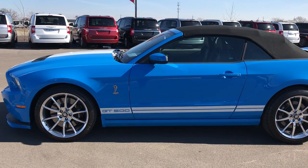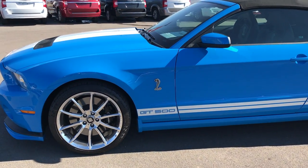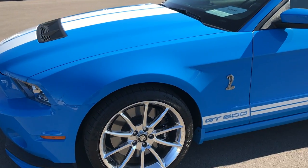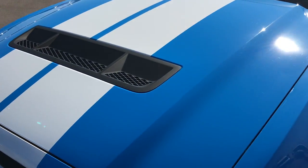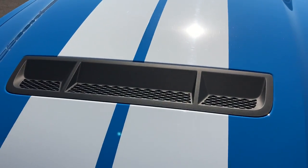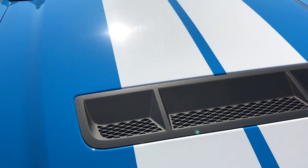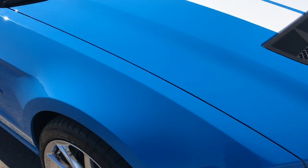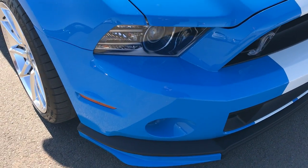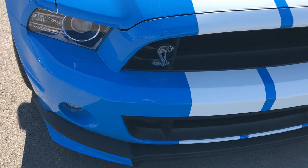This is stock number 8974, a 2013 Ford Mustang GT500. This car has the 5.8 liter supercharged V8 motor that puts out an amazing 662 horsepower. From this video you'll be able to tell that this car is pretty much perfect all the way around.